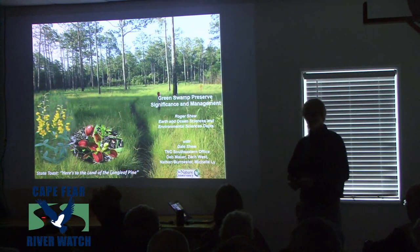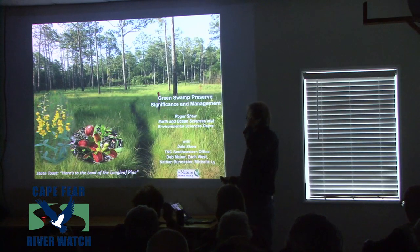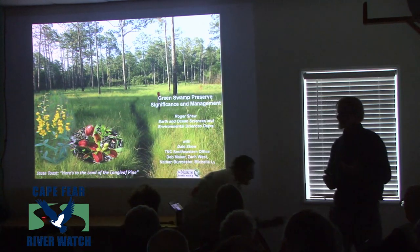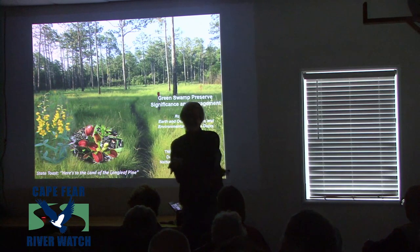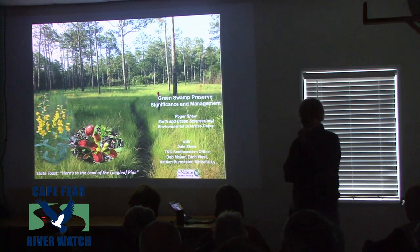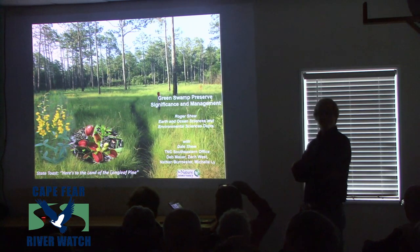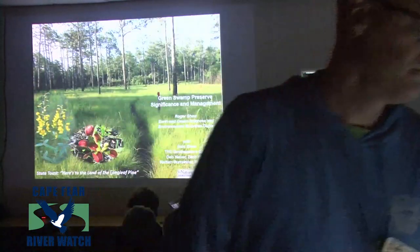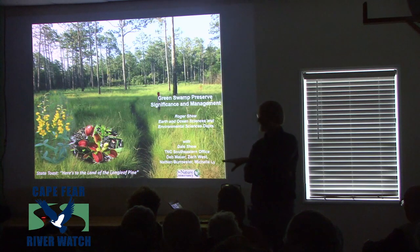Thank you all for coming out. This particular area is really significant — it's one of the two national landmarks in our area, the other being Bald Head Island. These are really significant areas, and we have a movement afoot to try to designate part of the Black River as a national landmark area as well.